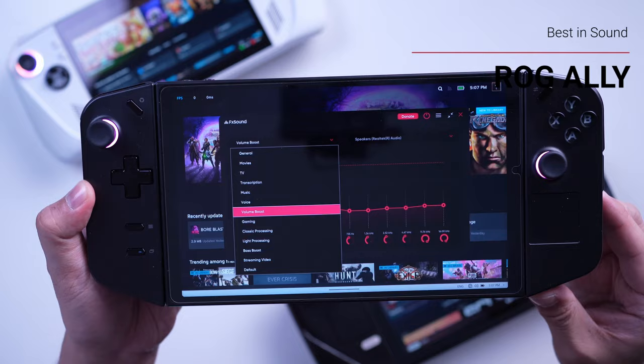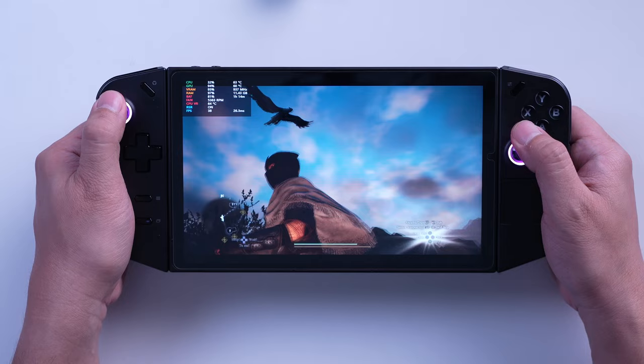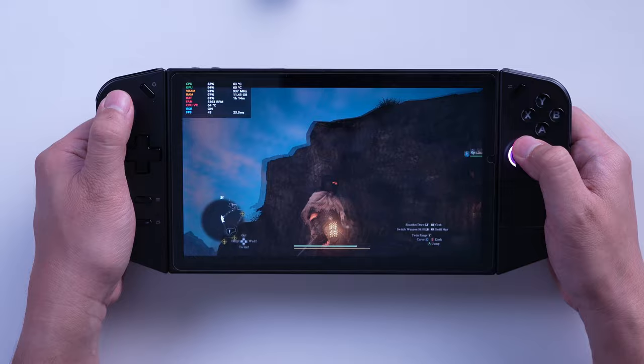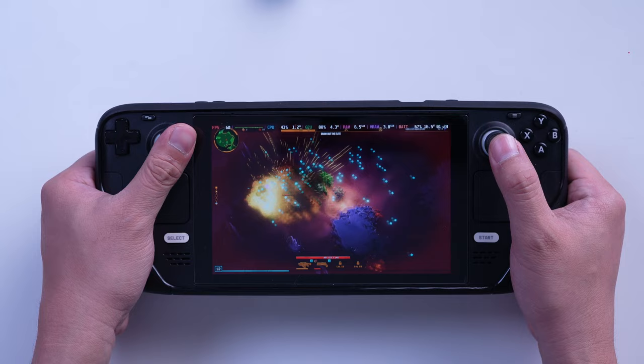Battery life is another big win for the Steam Deck. Even the original model can get three hours for lighter games and media consumption. The Ally and the Legion Go drain their batteries much faster under load, often lasting just an hour or barely an hour and a half for demanding games. Speaking of value, you just can't beat the Steam Deck's price-to-performance ratio. The base 64GB model starts at $399, while the Ally and Legion Go come in at $699.